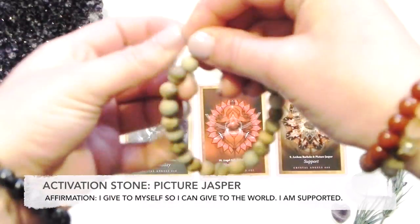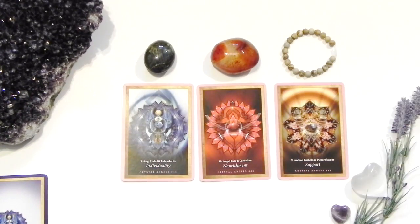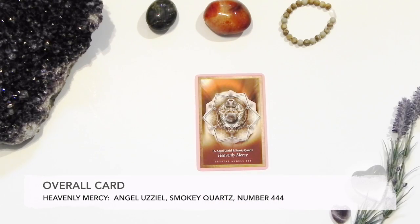Keeping a journal by your side can help document your process and the cards that you chose. It can also help you reflect on the cards you chose and what they personally mean to you.